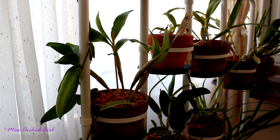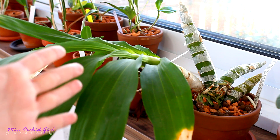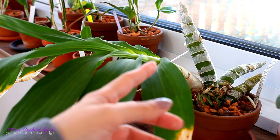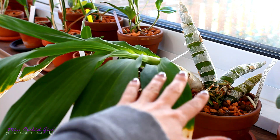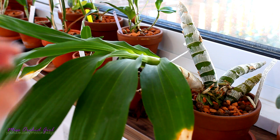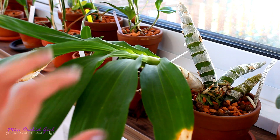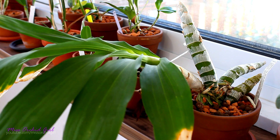The most iconic deciduous orchid at the moment has to be the Catacetum orchid. As you can see, the older canes or pseudobulbs on these orchids are bare. This is normal, nothing to worry about. Once a year, this orchid will lose its leaves — this is a normal part of their growth habit. After the leaves are shed, usually a period of dormancy takes place. Bottom line is, once a year, this orchid will completely shed all of its leaves.